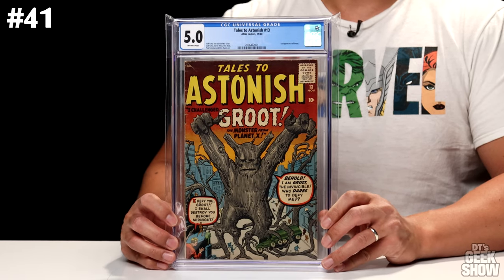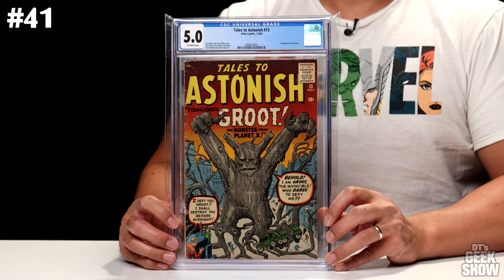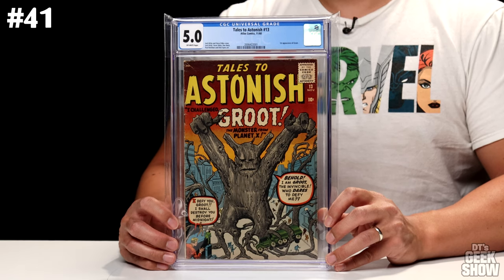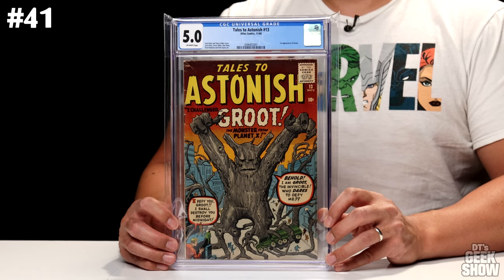Next up, we've got an older book — Tales to Astonish No. 13, featuring the first appearance of Groot. This one was released by Atlas Comics, so this was pre-Marvel days. Even though his name is Groot, it's not really the Groot we've come to know from Guardians of the Galaxy — he was kind of just a monster in this story. Nonetheless, this is the first appearance of a tree-like character called Groot. It had a $0.10 cover price, came in at a 5.0 with off-white pages, and this book in this condition is worth $2,800.